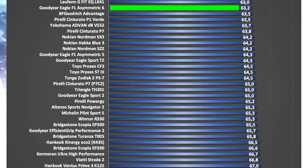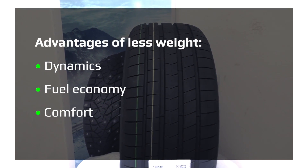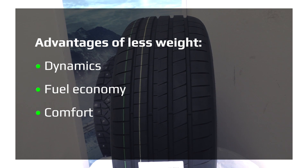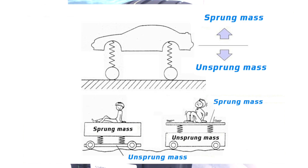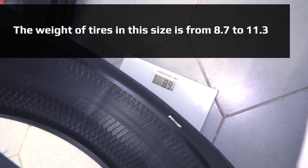If the weight is low, then the tire is more economical — I mean fuel economy — and gives an increase in dynamics, and due to the balance of sprung and unsprung masses, is more comfortable. Weighing this size at 8.9 kg, it's a light tire.